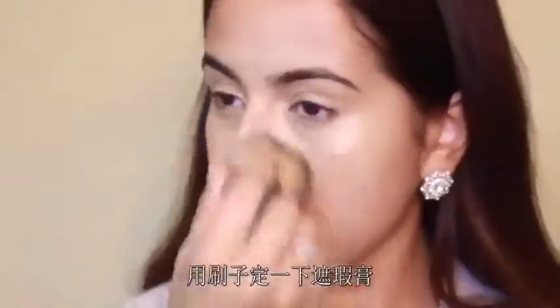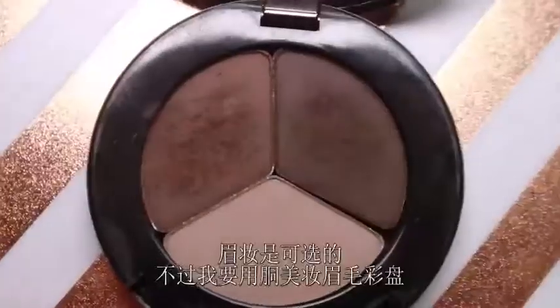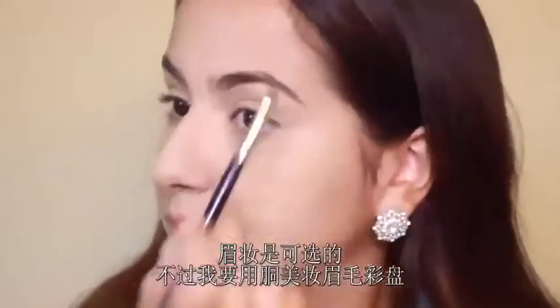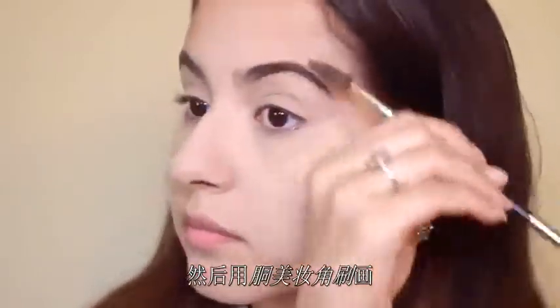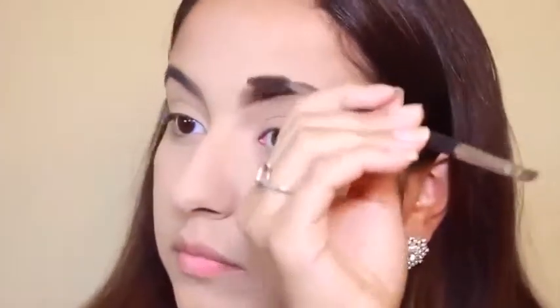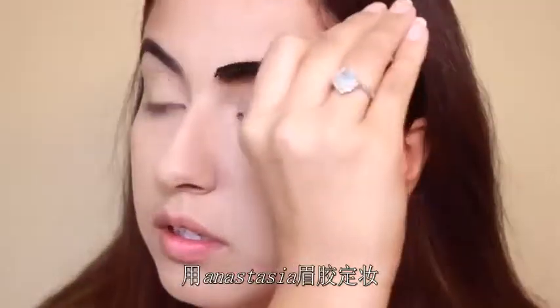Next I'm taking my Rimmel Stay Matte powder in Sandstorm with my Bella Pierre kabuki brush and just setting my concealer. Eyebrows are optional, but I'm going to use my Bodyography eyebrow palette, taking the light and medium shades and filling them in with my Bodyography angle brush to make the look more polished. I'm finishing by setting my brows with my Anastasia brow gel.